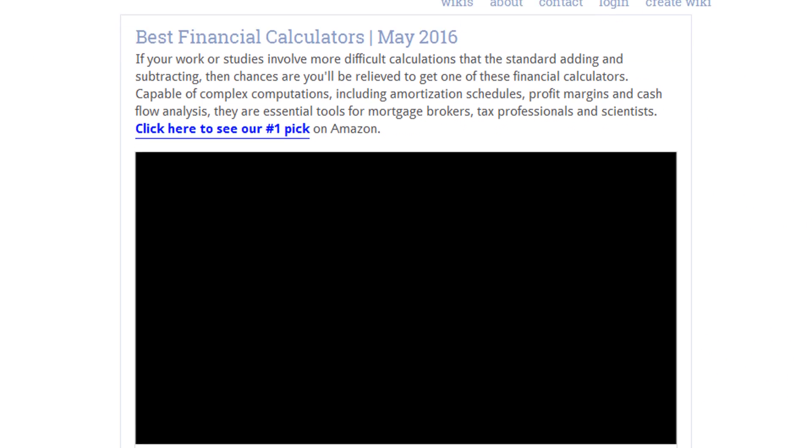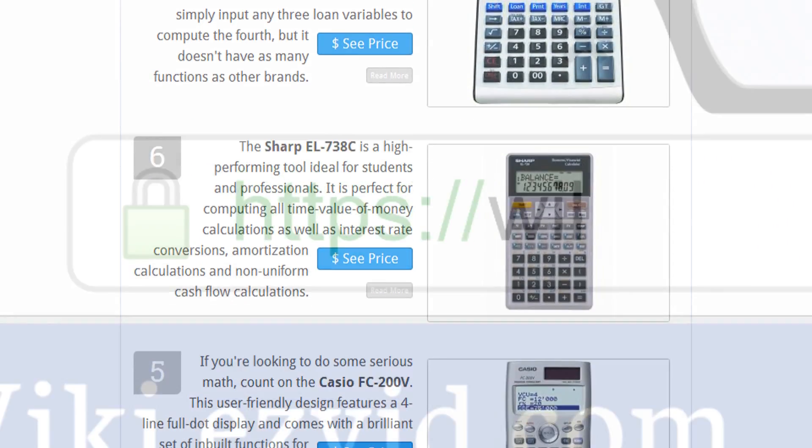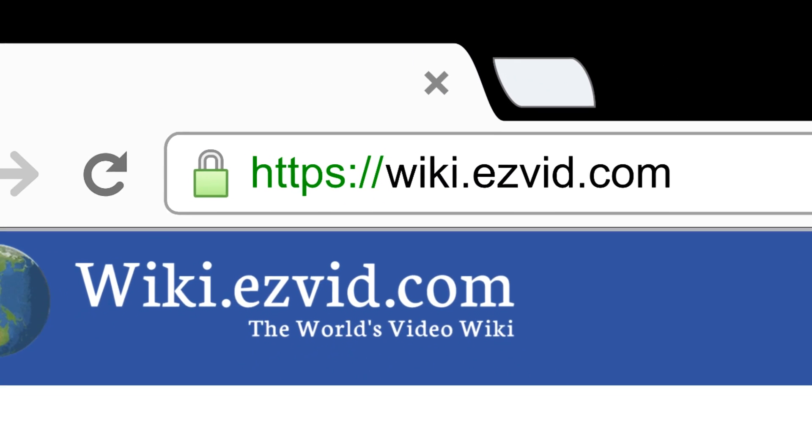To see all this stuff, go to wiki.easyvid.com and search for financial calculators, or click beneath this video.